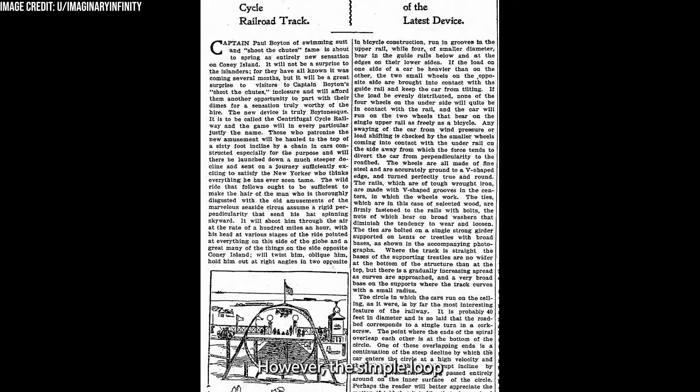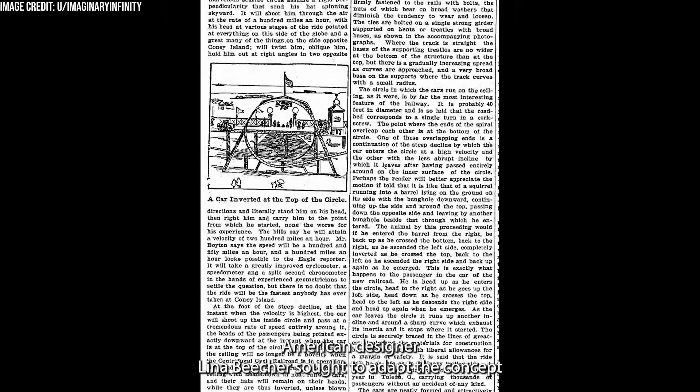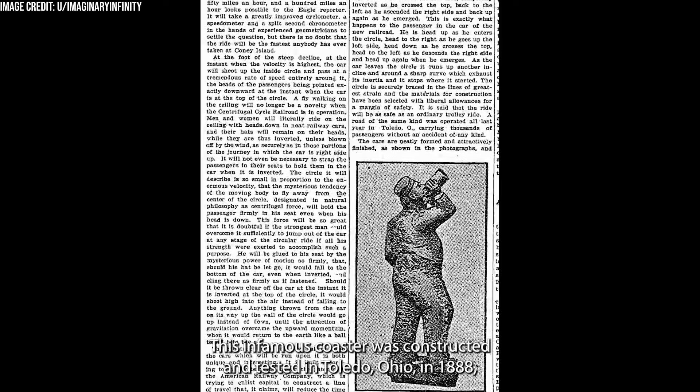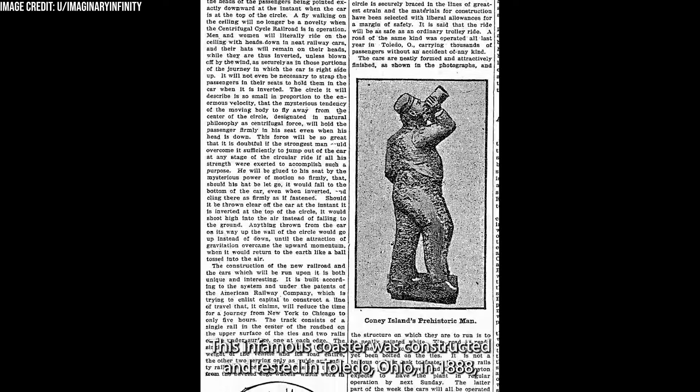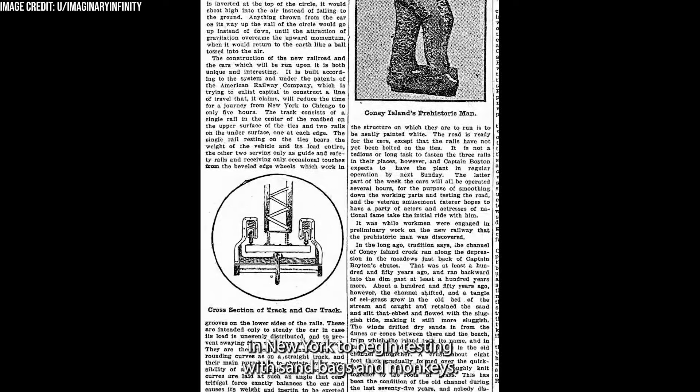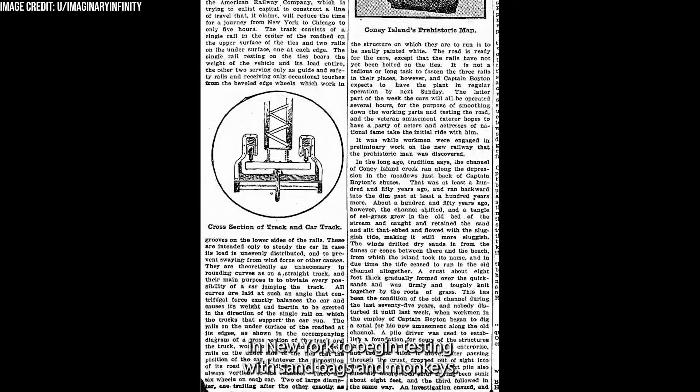However, the simple loop-the-loop ride model would be revived just decades later. American designer Lena Beecher sought to adapt the concept and bring it to the United States in the form of the Flip-Flap Railway. This infamous coaster was constructed and tested in Toledo, Ohio in 1888, before being moved to Coney Island in New York to begin testing with sandbags and monkeys.